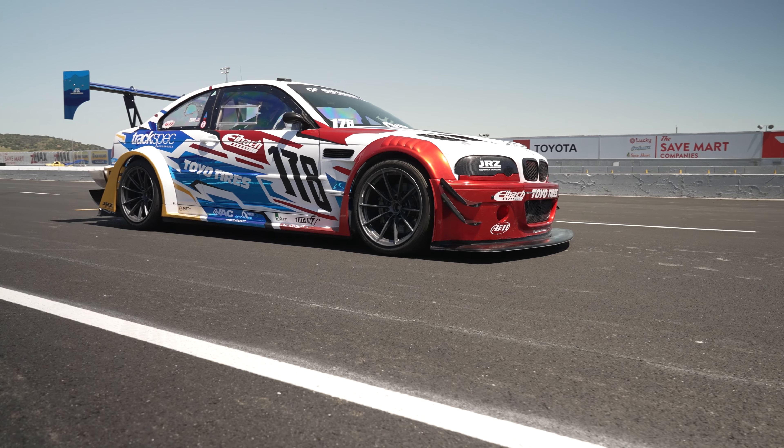I'm Tom Tang and we're here at TrackSpec Autosports in Fremont, California. TrackSpec Autosports is a performance racing shop. We work with a lot of enthusiasts just like ourselves to build race cars, prep track cars, and work together with the community of people who are interested in driving fast at the track but doing so safely.